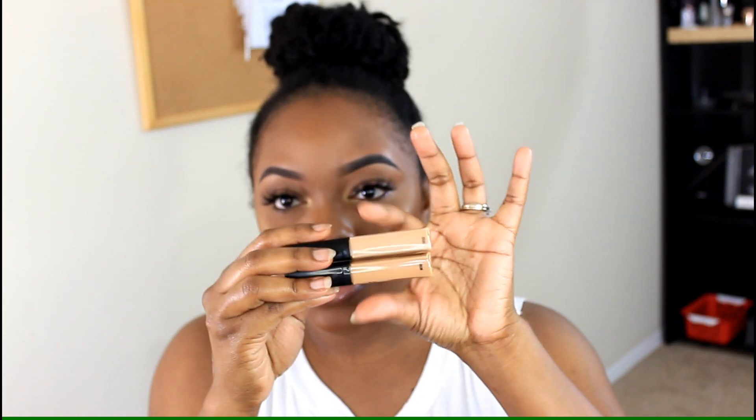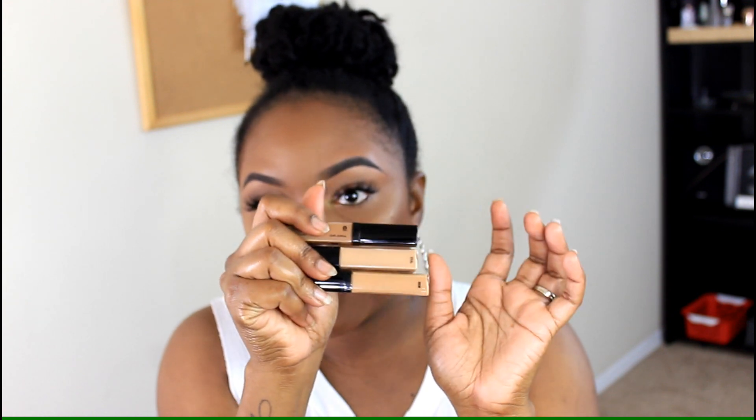My next favorite is the Wet and Wild concealers. They're only like $2.99 or $3.99 — super cheap. I love the full coverage. The one I'm wearing today is Dark Cocoa, and I also have Medium Deep Tan and Medium Tawny. I bought the other shades in case I want to brighten up my look. They're super cheap and I feel like they're definitely worth giving a shot.